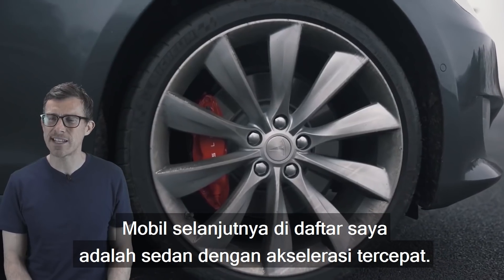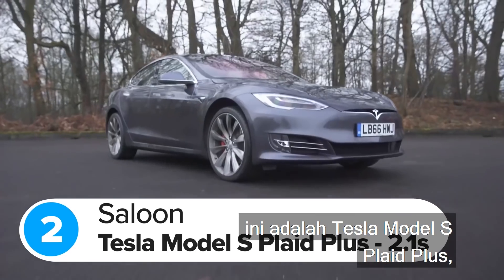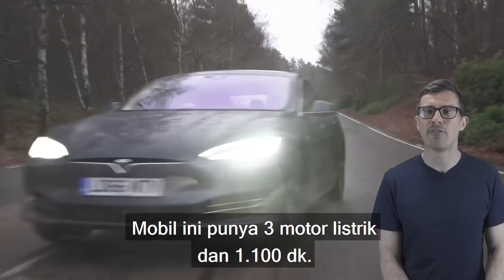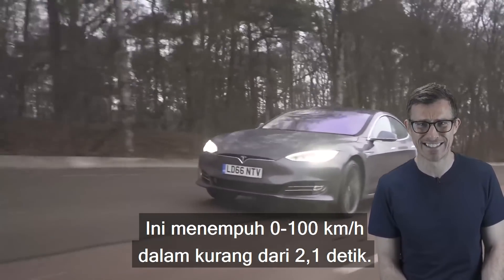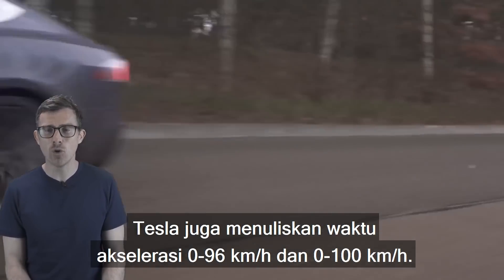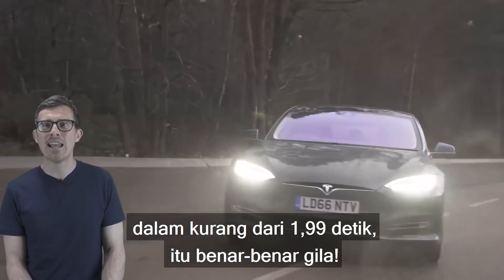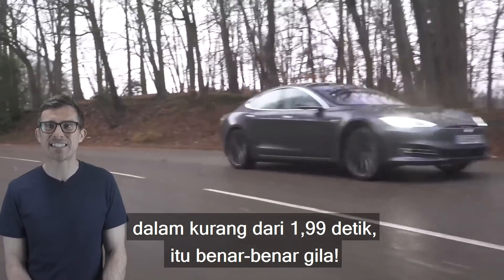The next car is the quickest accelerating saloon car ever — the Tesla Model S Plaid Plus. This car has three electric motors and 1,100 horsepower, and it can do 0-62mph in less than 2.1 seconds. Tesla also quotes 0-60mph times: the Plaid Plus will do 0-60mph in less than 1.99 seconds, which is utterly insane.